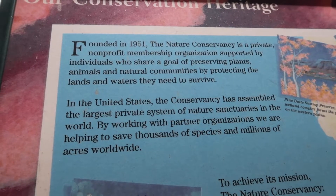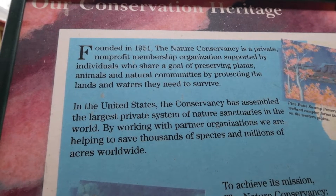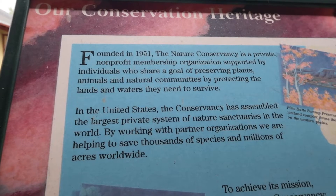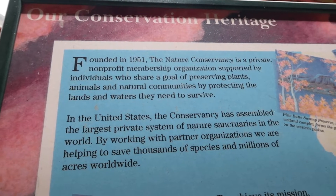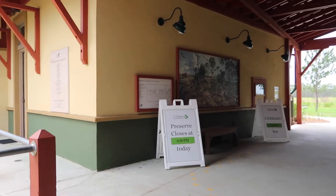Founded in 1951, the Nature Conservation is a privately non-profit membership organization supported by individuals who share a goal of preserving plants, animals, and nature's communities by protecting the lands and waters they need to survive. If you do come here you can actually rent convention space right here on the left-hand side.